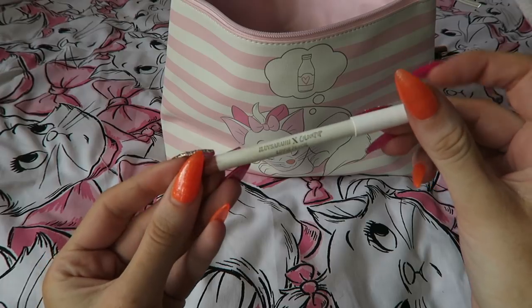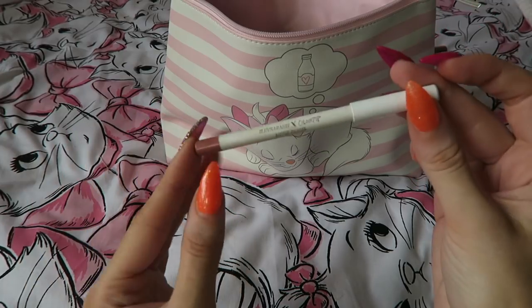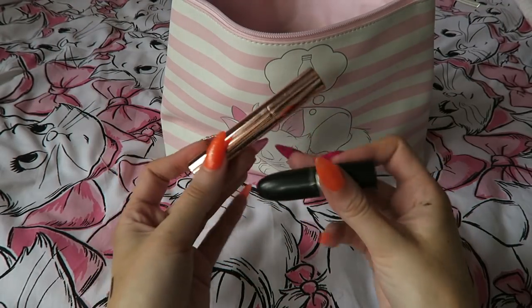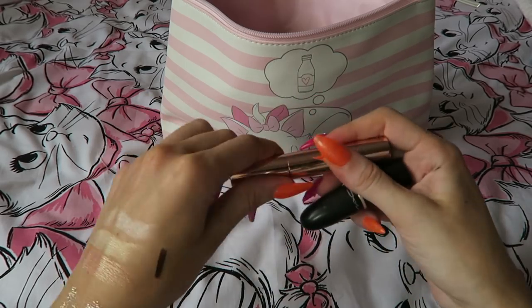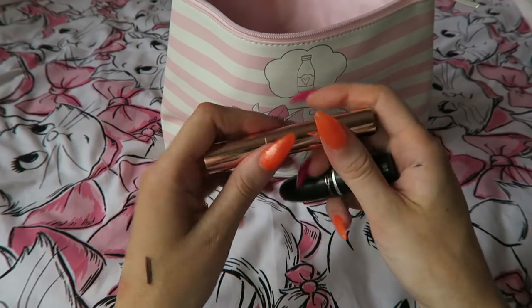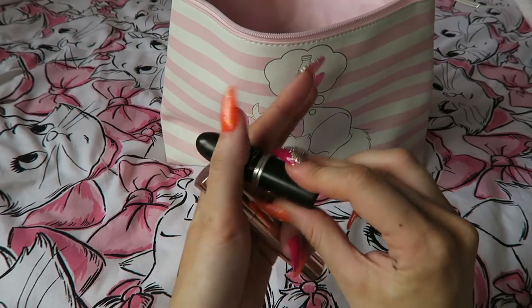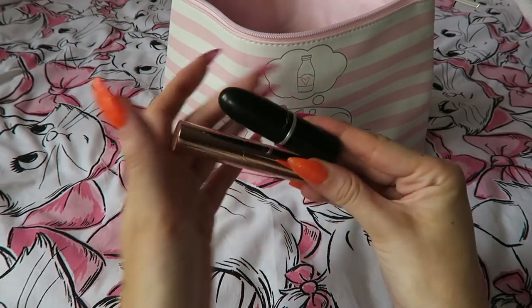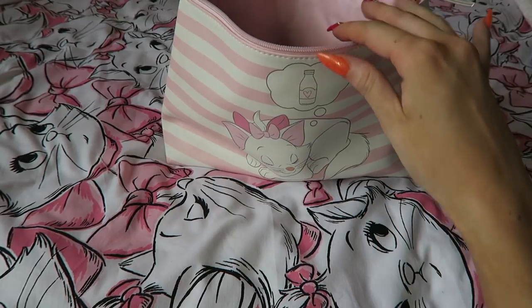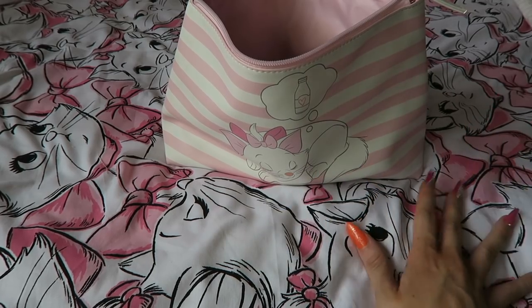I'm only going to bring one lip liner, which is the Colourpop Lip Liner — it's actually 951, not 915, I always mix that up. Believe it or not I'm just bringing two lipsticks because I just don't need that many: Butterscotch from Dose of Colours, which I love, and MAC Blankety which is almost done. I might bring one more shade like a nice red, but honestly I probably won't wear anything other than those nudes, so there's no point.